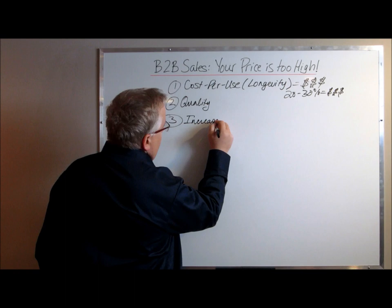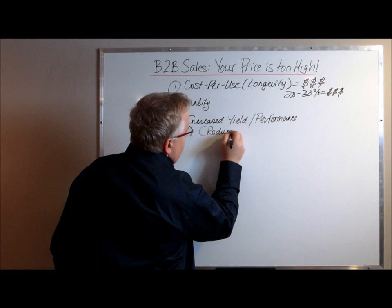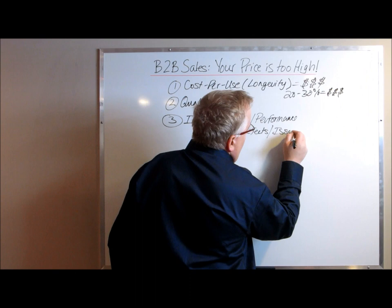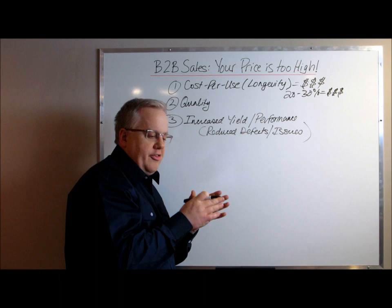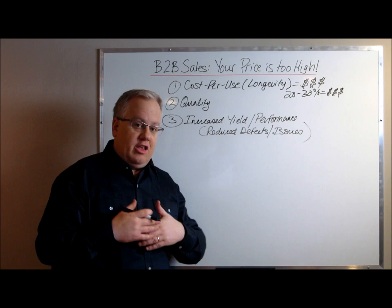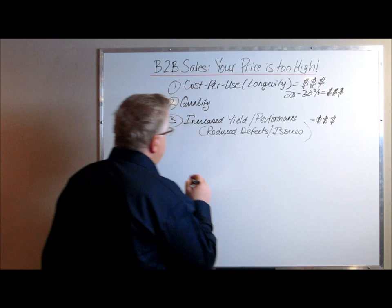Number three: increased yield and performance, focused around reduced defects and issues. For example, if you're a material supplier and your material is better than your competitor's, that may mean your customer has stronger performance of that material and improved yield in terms of production throughput as a manufacturer. It's similar to cost per use, but you have to put it into a dollar value figure to justify the price.